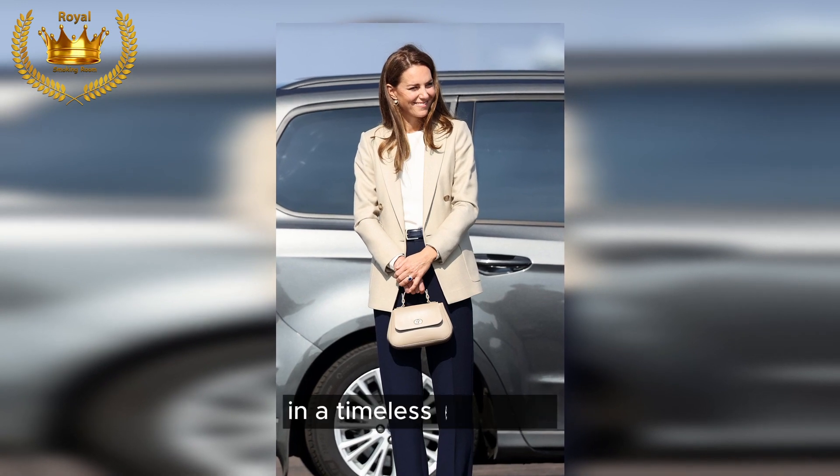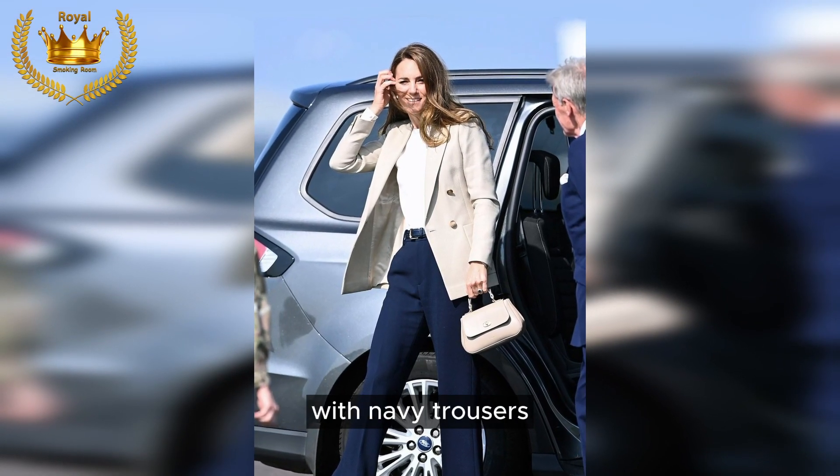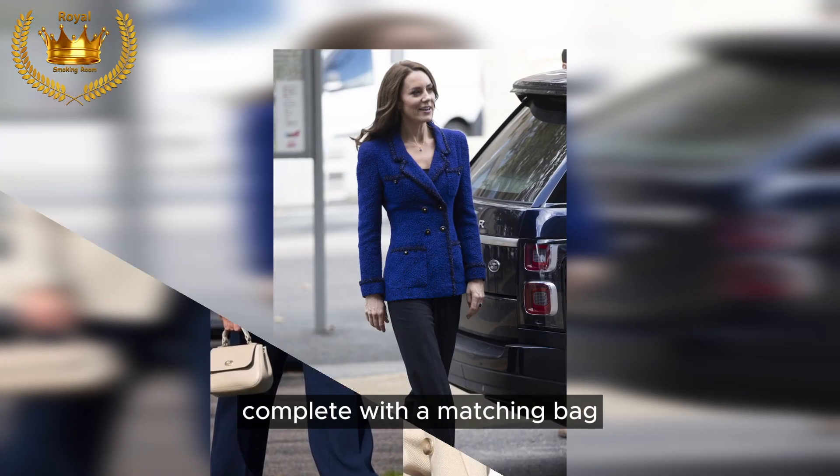Keeping to classics: in a timeless ensemble, Kate stuck to a classic color palette with navy trousers, a white t-shirt, and a beige blazer, complete with a matching bag.